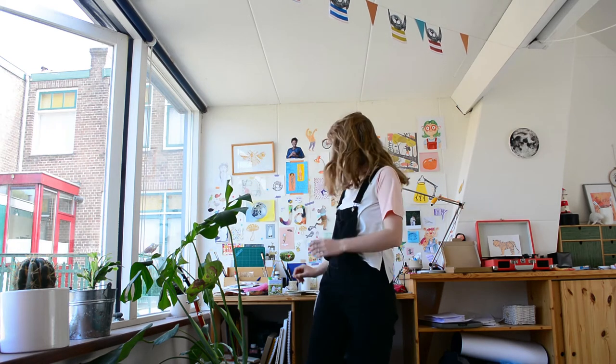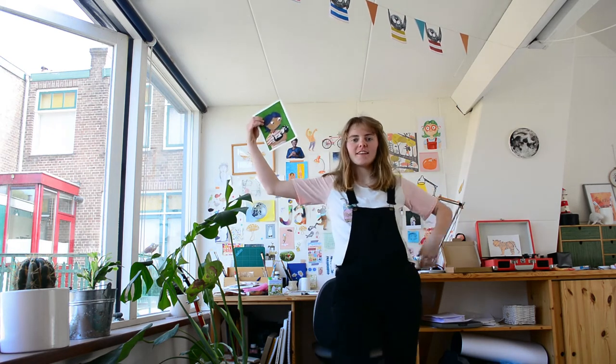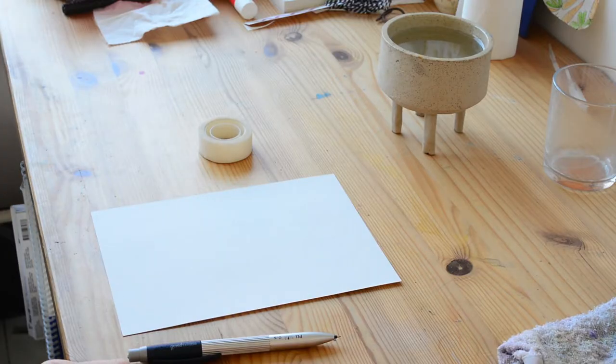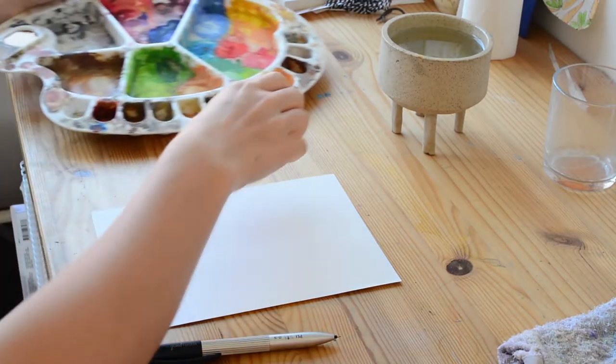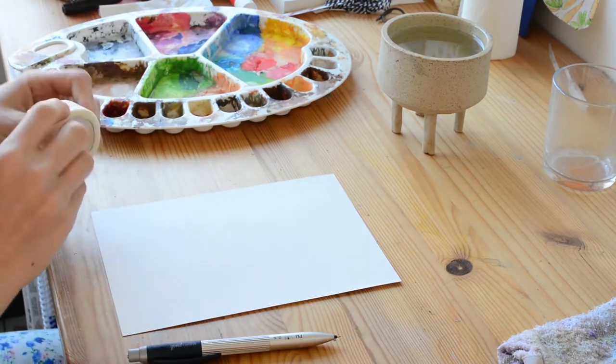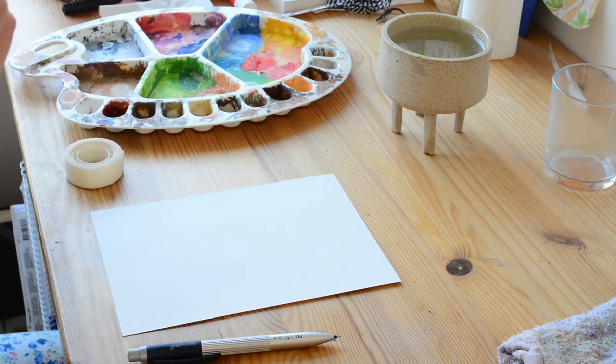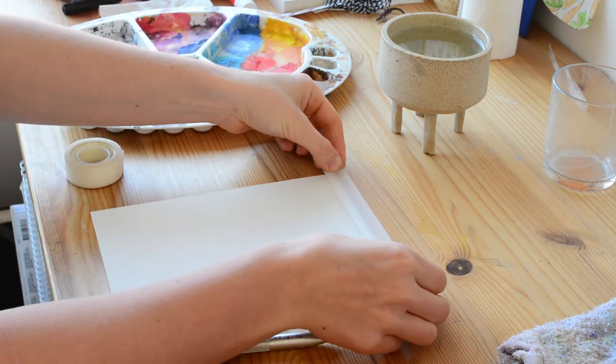Welcome to another video. Today I'm going to talk to you about finding your art style from the start. A lot of beginning artists ask the question: how do you find your style? In this video I'm going to talk a bit about how I did it and how I think it's the best way to approach it.